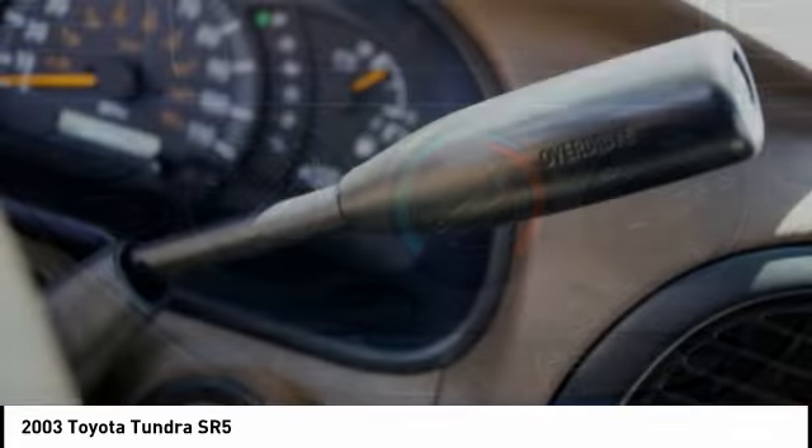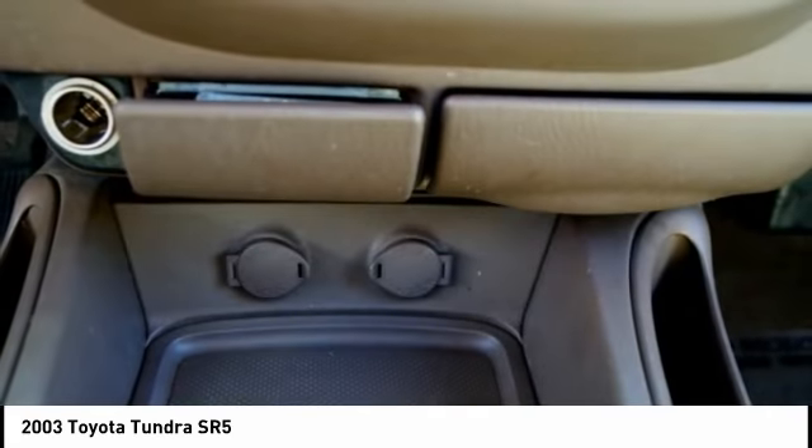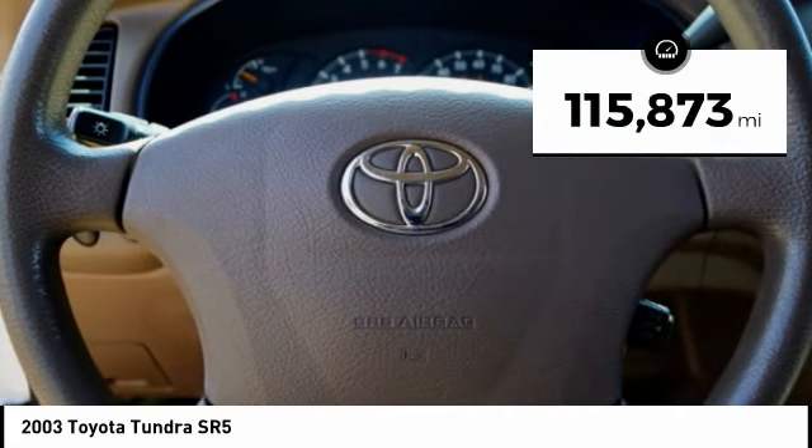With a towing capacity of up to 10,000 plus pounds and a payload capacity of over 2,000 pounds, the Tundra is the perfect mix of power and efficiency. This vehicle has less than 120,000 miles.